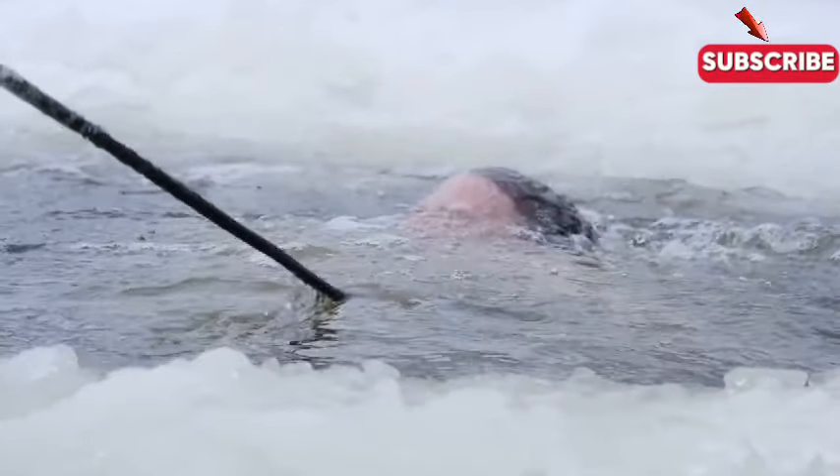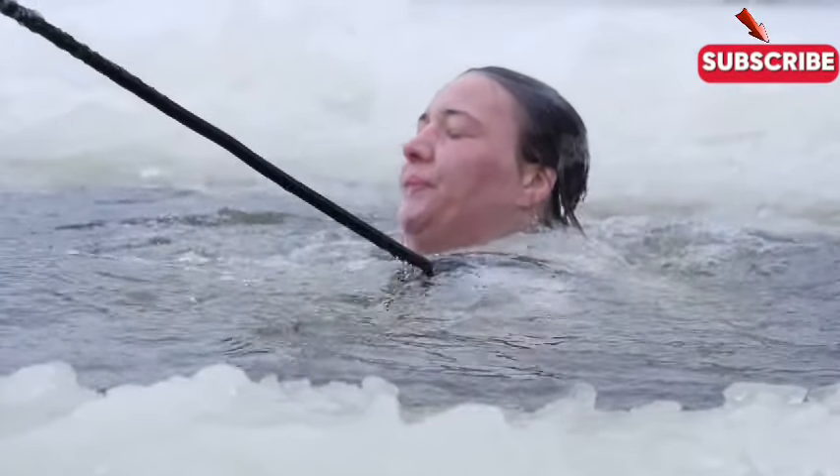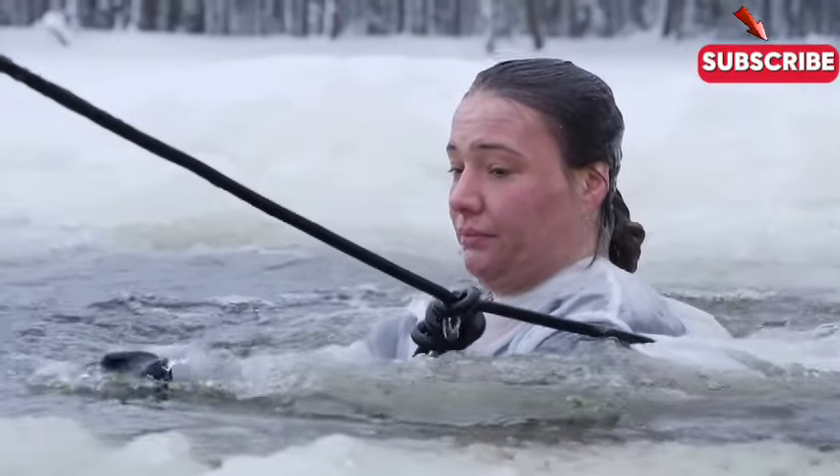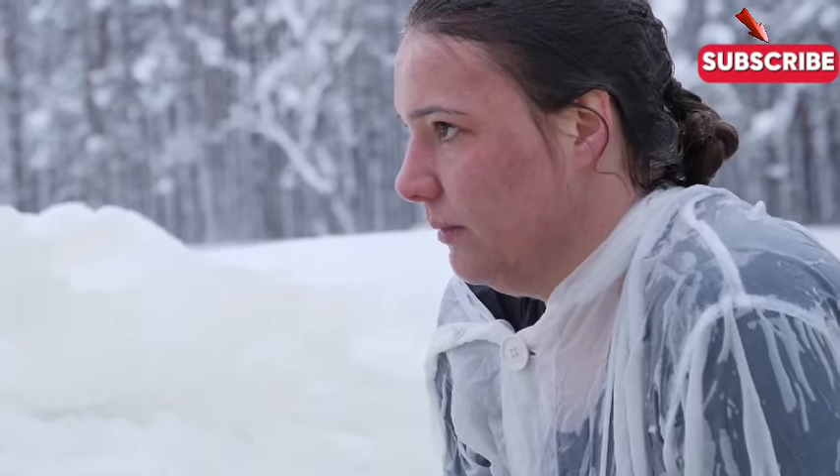The real test comes after. Soldiers must pull themselves out of the water and perform vital survival skills under the stress of the cold. They strip off their wet gear, rewarm their bodies, and treat the early signs of hypothermia.